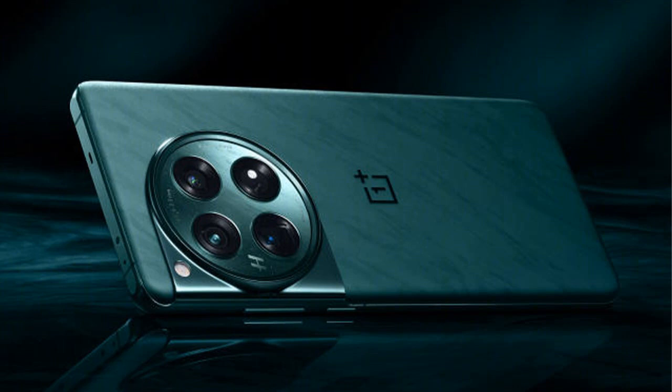The device is backed by a 5,400 mAh battery, supporting 100W SuperVOOC fast charging, 50W wireless charging, and reverse wireless charging.